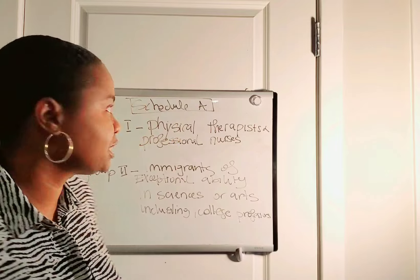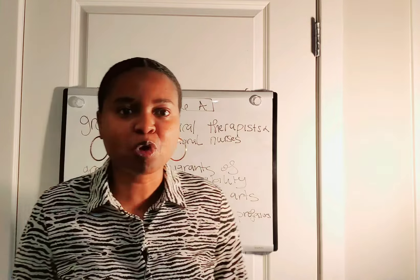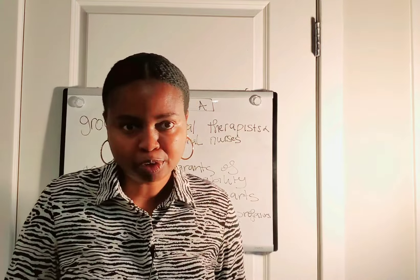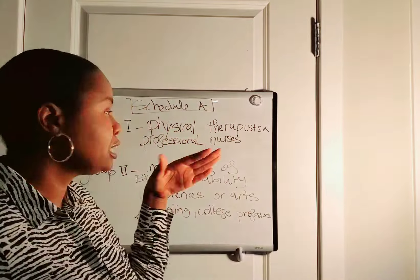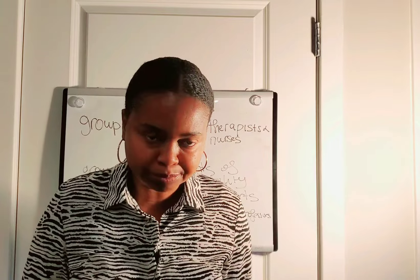In this video I am going to talk about Schedule A type of occupation and why it's important for an immigrant to consider Schedule A occupation for employment-based green card.